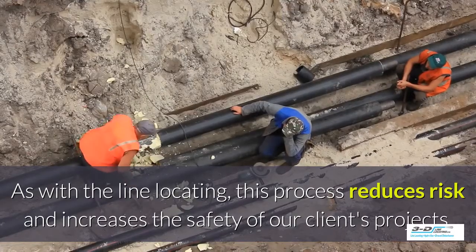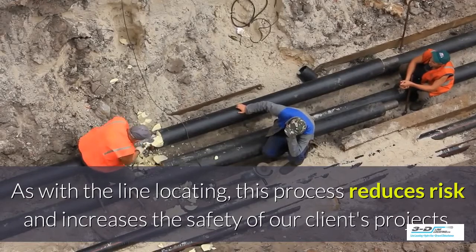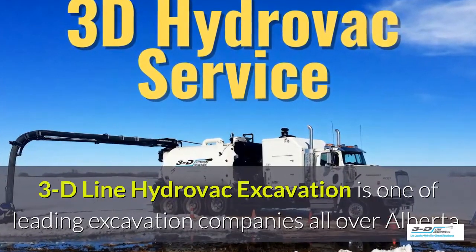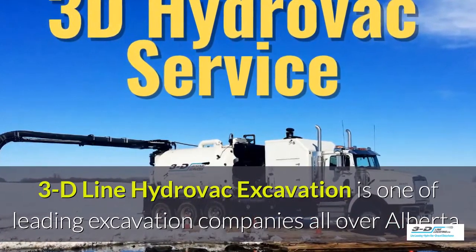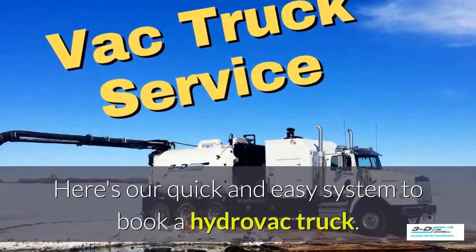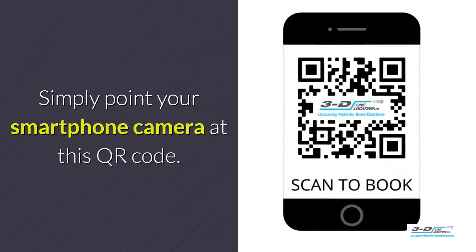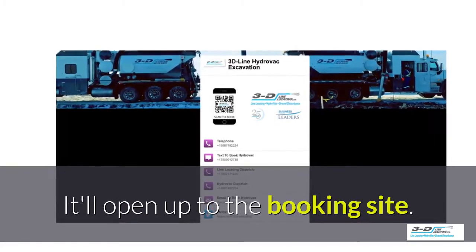As with the line locating, this process reduces risk and increases the safety of our clients' projects. 3D Line Hydrovac excavation is one of the leading excavation companies throughout Alberta. Here's our quick and easy system to book a Hydrovac truck — simply point your smartphone's camera at this QR code. It will load up and open our convenient booking site.